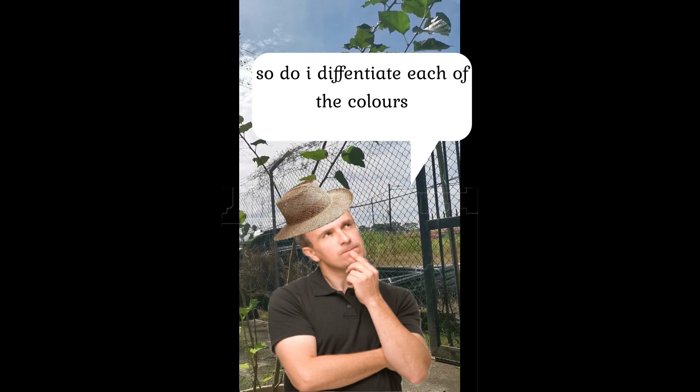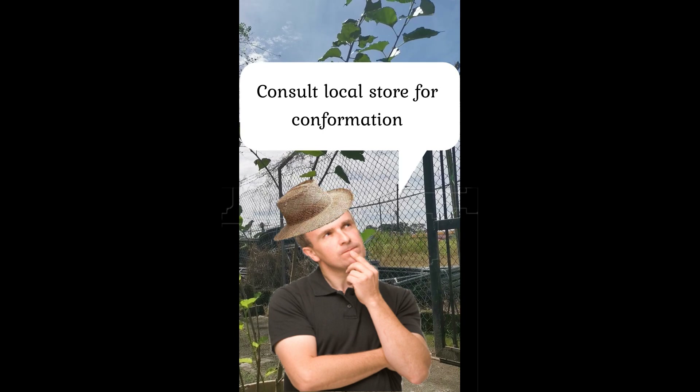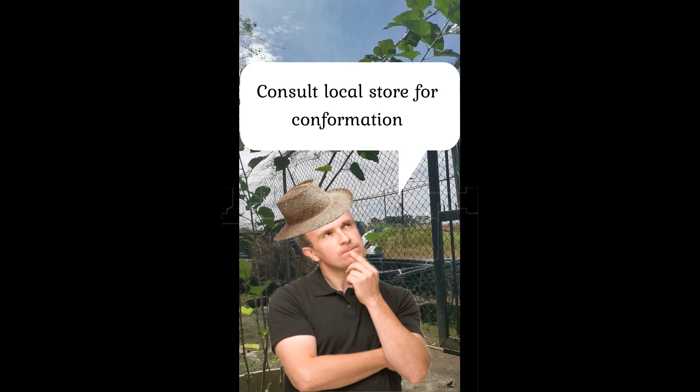Therefore, as a buyer, if you really can't differentiate the colour of the fertilizer, you should always consult the sellers for confirmation to make sure that you don't buy the wrong fertilizer.